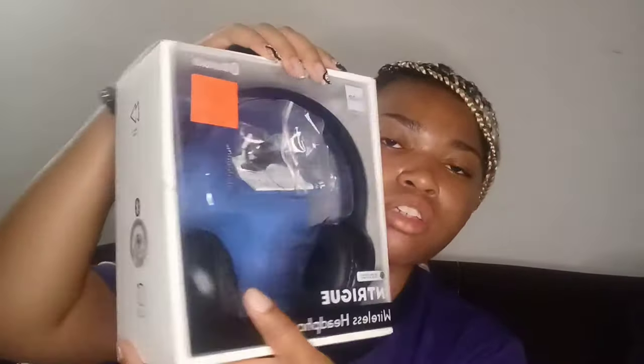Next are my headphones — I opened the box already to make sure they work. They were $9.99 from Ollie's. They're Intrigue wireless Bluetooth headphones with a little charging cord, and they work fine. You can use them for calls too.